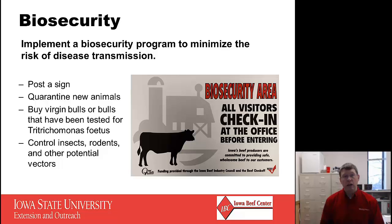Finally, I would make a note about biosecurity. It's very important to implement a biosecurity program to minimize the risk of disease transmission. A few examples: post a sign for visitors to check in before getting onto the farm; quarantine new animals for approximately three weeks and watch for signs of illness; buy virgin bulls or bulls that have tested negative for Tritrichomonas fetus; and control insects, rodents, and other potential disease vectors. There are probably many more things we could add to that list to protect your herd from disease.